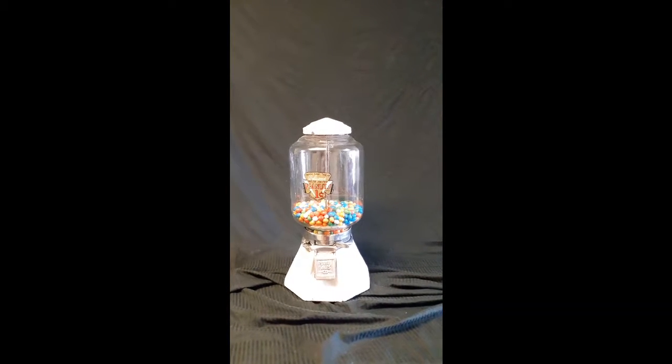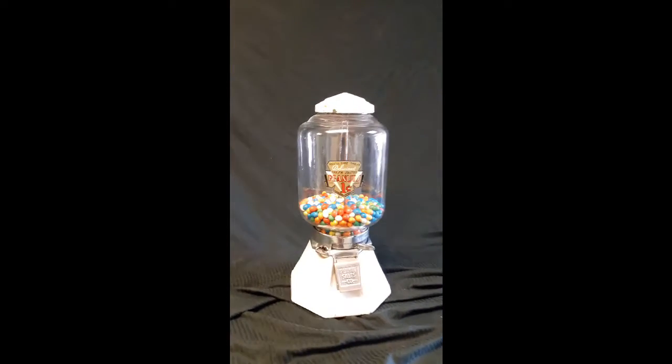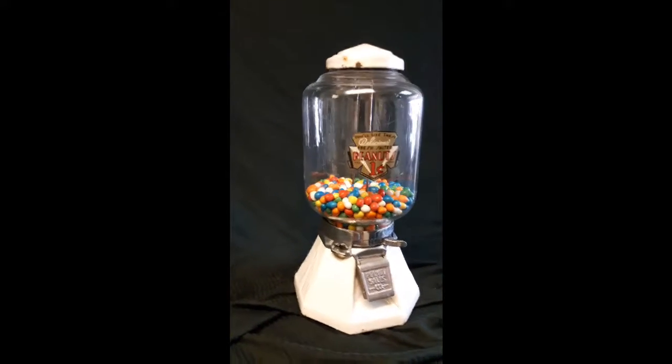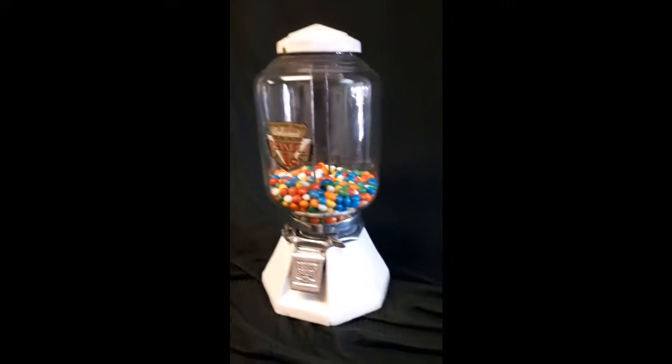This is a 1933 Northwestern peanut machine made by Northwestern Bending Company. It is original white porcelain. It comes with an original globe. This is a remanufactured decal. It's all ready to go.